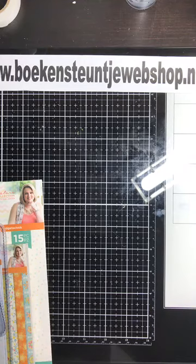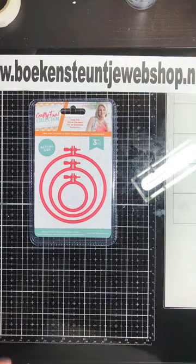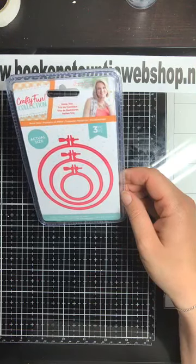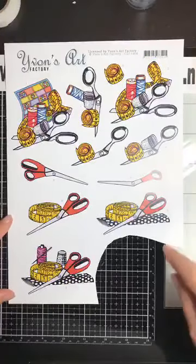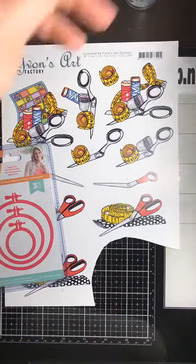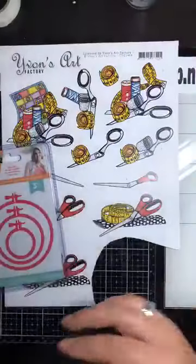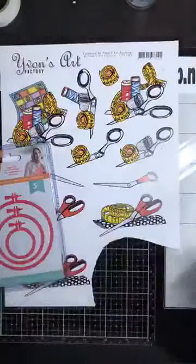Nu pak ik de mal erbij waarmee ik vanavond ga werken. De borduurringen - daar ga ik vanavond mee aan de slag. Toen ik ze zag had ik al meteen ideetjes. Ik hoop jullie hier vanavond mee te inspireren. Daarnaast ga ik aan de slag met het knipvel van Yvonne's Art, waar ik al het voorwerk voor gedaan heb. Dat past hartstikke leuk bij deze mallen. En dan heb ik nog een vel van Scrapboys uit de Sewing Love collectie, met zo'n stof motief. De achterkant heeft ook een mooi stof patroontje.